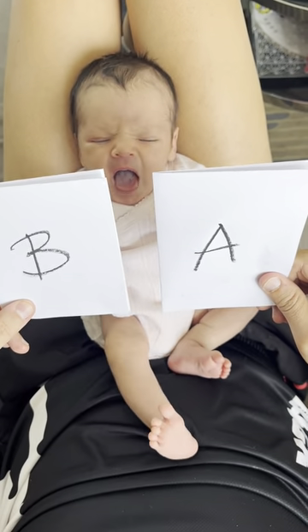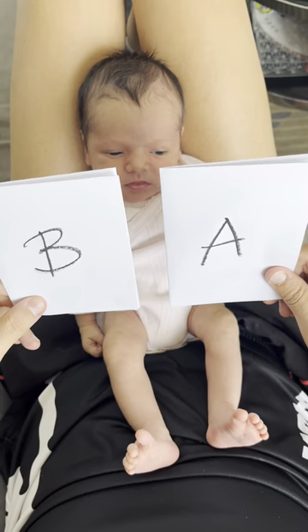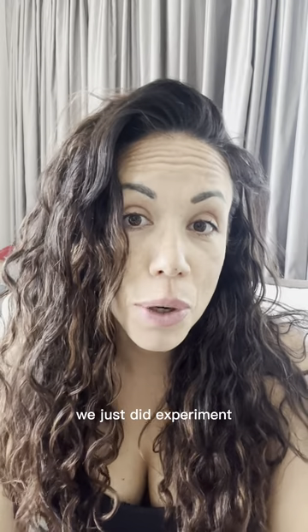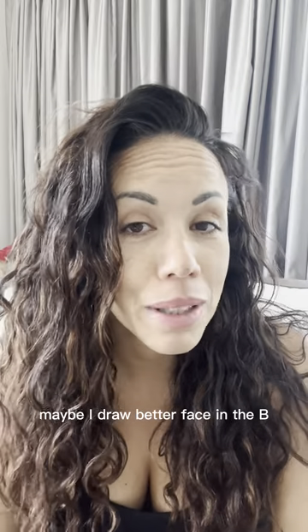She was very focused on figure B, so I'm not sure if I did this experiment correctly with Cala. She should have been looking more at the A figure, yet she looked at the B figure. Maybe I drew a better face in the B — who knows.